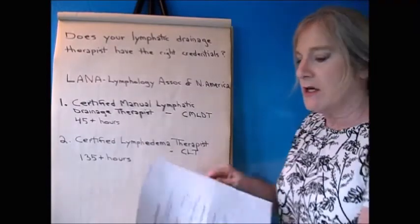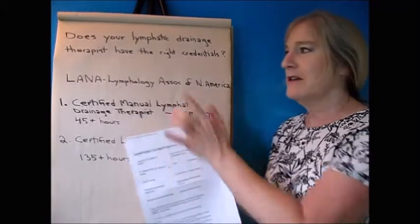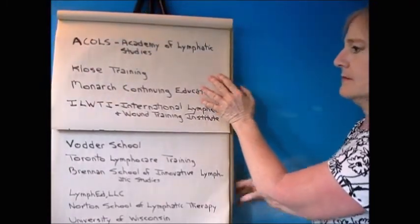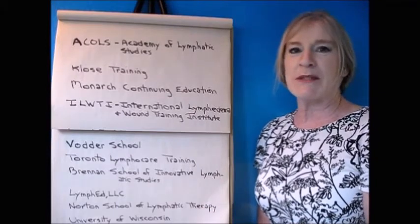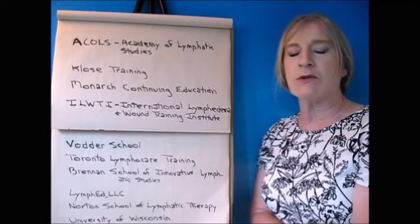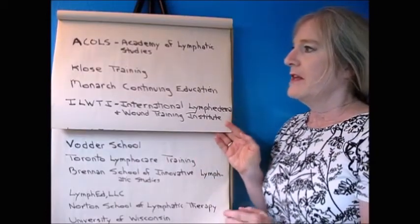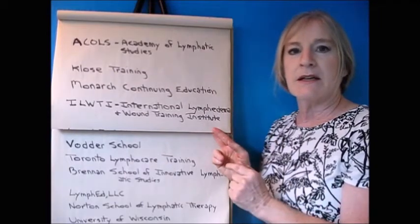Now I want to show you a list of LANA-approved training schools around the country. These are not massage schools, PT schools, or occupational therapy schools — these institutes specifically train therapists to become lymphatic drainage therapists and/or lymphedema therapists. You can hire either of those, and these schools certify both manual lymphatic drainage therapists and lymphedema therapists.